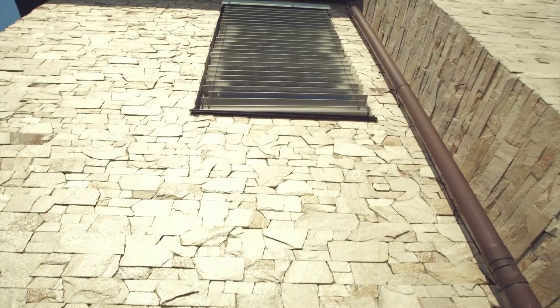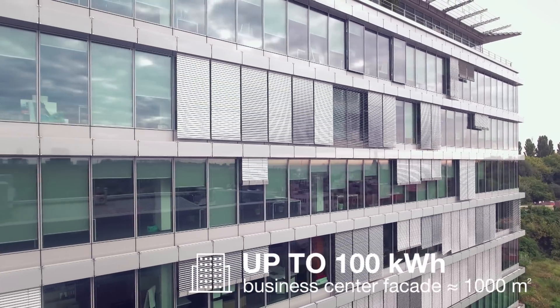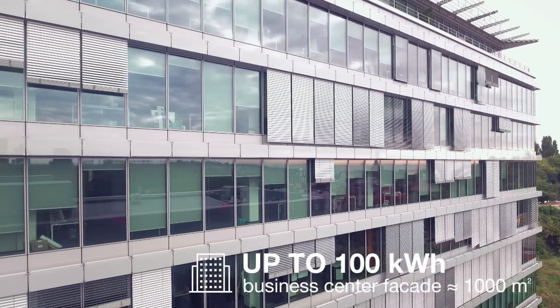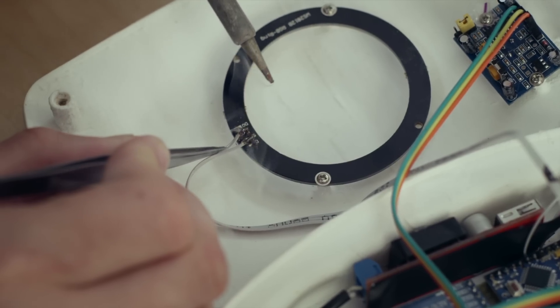Solar Gaps is a perfect system for your home, especially if you live in a flat and don't have a roof to mount solar panels on. Owners of commercial property can mount Solar Gaps on windows and reduce operational costs, for instance on air conditioning. We spent thousands of hours on research and development of our product.